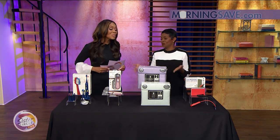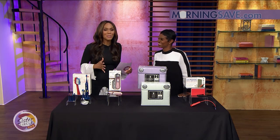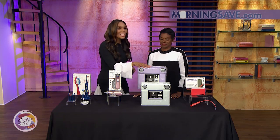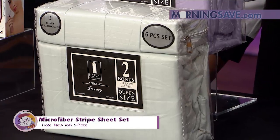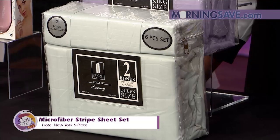Now you can get in the bed clean, and remember, you can purchase all of these items right from your smartphone — just go to MorningSave.com. There's nothing like a good night's sleep, and you know how those hotel sheets always just feel so right? Now you can get that feeling at home with the Hotel New York Six-Piece Microfiber Striped Sheet Set.